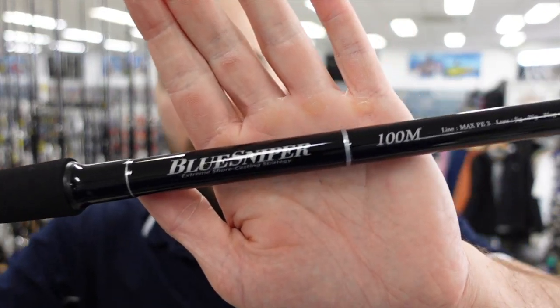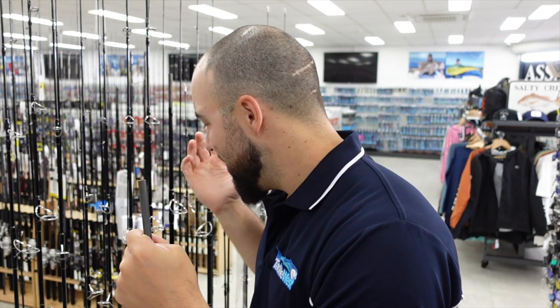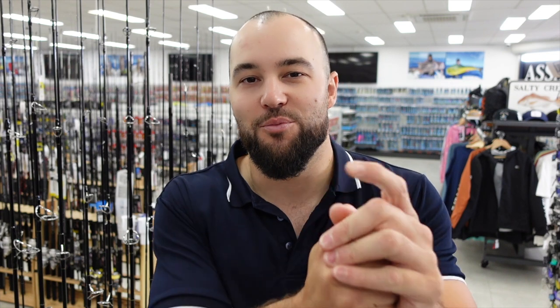This is the Blue Sniper shore casting range of rods, guys. I think all of you shore-based anglers are really going to want to check these out. Come in store and have a play with this range of rods, or any of the Yamaga rods — we've got them in both our stores at Beckenham and Osmond Park. I'll have them all on the website for you to check out as well, and if you can't get into store you can order them through tacklewest.com.au. Over the coming months we're sure to expand the range even further. Thanks for tuning in — make sure you subscribe to the channel, give this video a thumbs up if you like it, and I'll see you in the next video. Cheers.